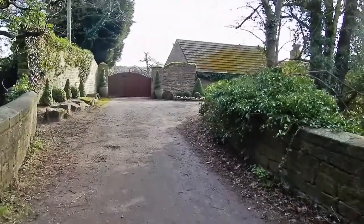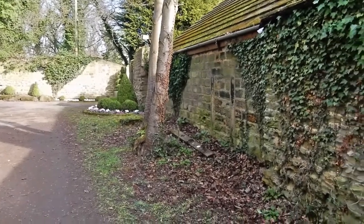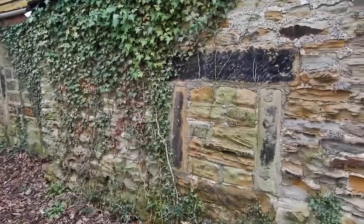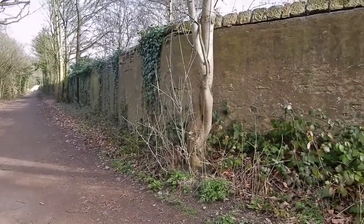If you cross the canal at the second bridge up ahead, you can see a cottage that is built into the wall itself. This must have been used by one of the people employed by Charles Waterton to run the estate. The wall then changes direction and heads towards Hawpark Wood.